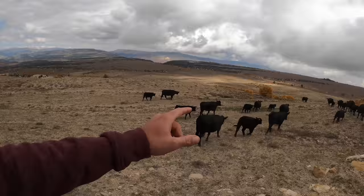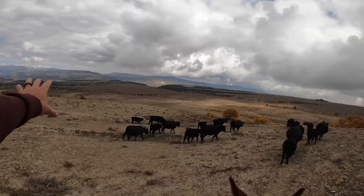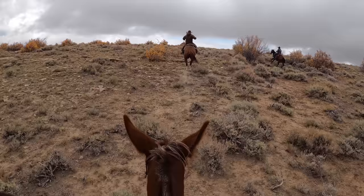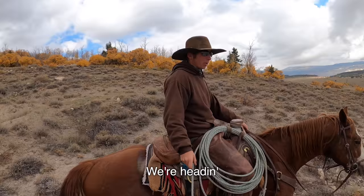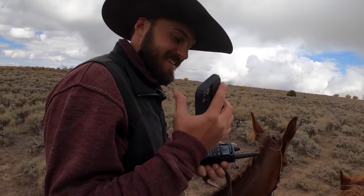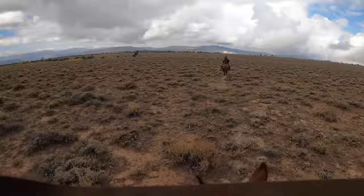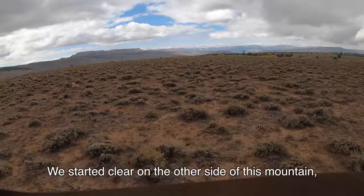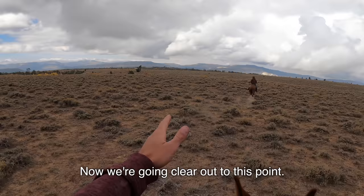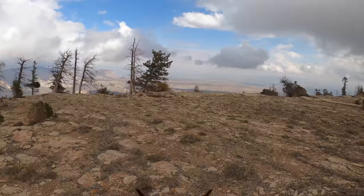We've gathered all the cows off the top. The main herd is right down here and we've got a couple cowboys riding out clear to the point to go gather down low. After meeting up with the main herd, it was time to gather the last flat. This flat is pretty dang big and our horses are tired. We've gone a long ways today — we started clear on the other side of this mountain where you can't even see, and now we're going clear out to this point.